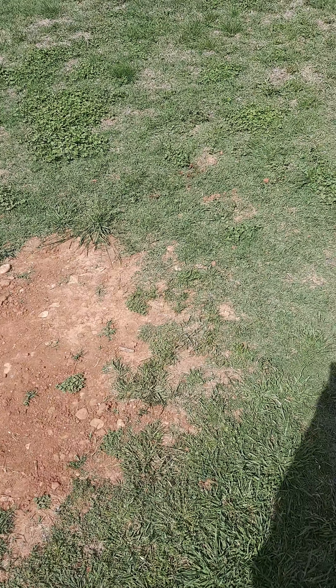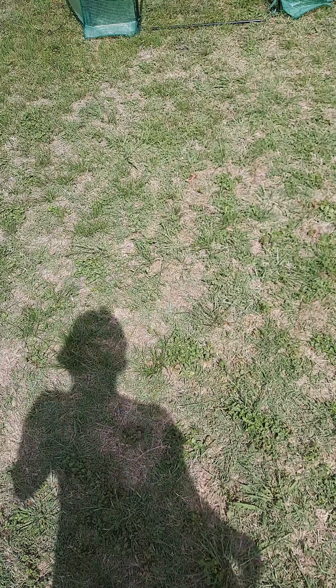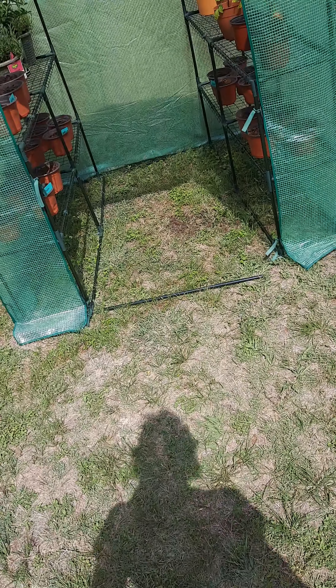An update on the tree — bunch of nothing. Haven't done much with that because hand hatcheting stinks and we don't have power tools right now.